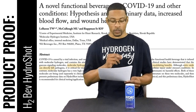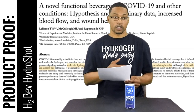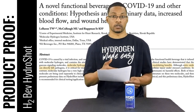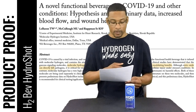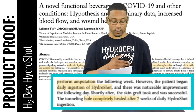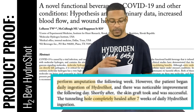The other case study mentioned in the article was with an individual who was actually receiving a skin graft on his ankle. They went through this a number of times — it looks like three times — and on the third time the graft still wasn't taking, and amputation was actually going to have to be the next step. But he started consuming H2Bev HydroShot, and once he did that the graft actually took and was successfully established within the ankle. Shortly after, the skin graft took and was successful; the tunneling hole — an actual hole in his ankle — completely healed after seven weeks of daily consumption of HydroShot.